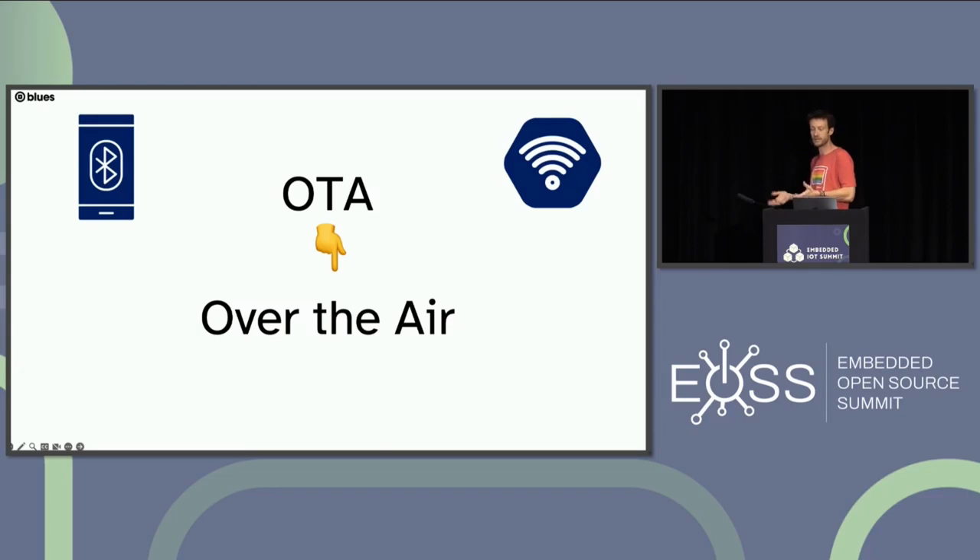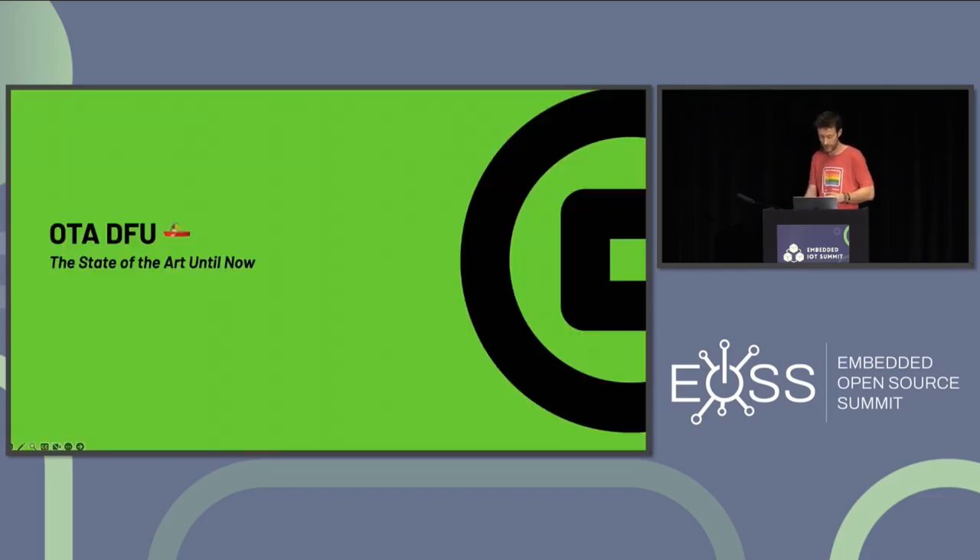In the early days of OTA DFU, Bluetooth was one of the first ways — using Nordic or Silicon Labs devices with their mobile apps. But it doesn't have to be Bluetooth; shipping a binary over cellular or Wi-Fi is also over-the-air. In a world where nearly all solutions are cloud-connected, OTA DFU is a table stakes feature. None of us would put a product in the field without providing some remote way of updating firmware. We've seen enough botnets to realize we should have the ability to patch devices for security issues.